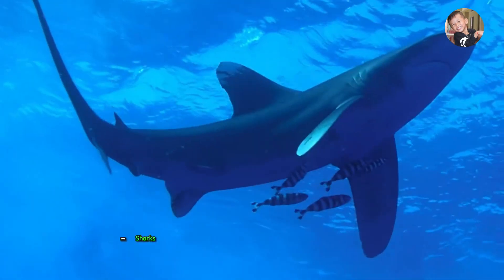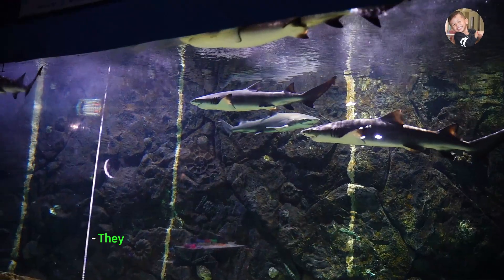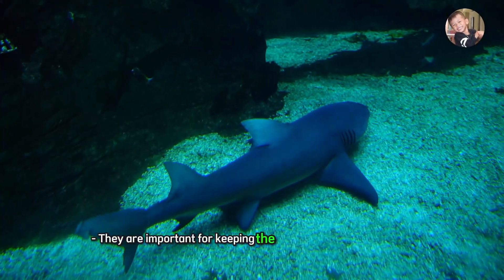Shark. Sharks are strong, fast swimmers with sharp teeth. They are important for keeping the ocean ecosystem balanced.